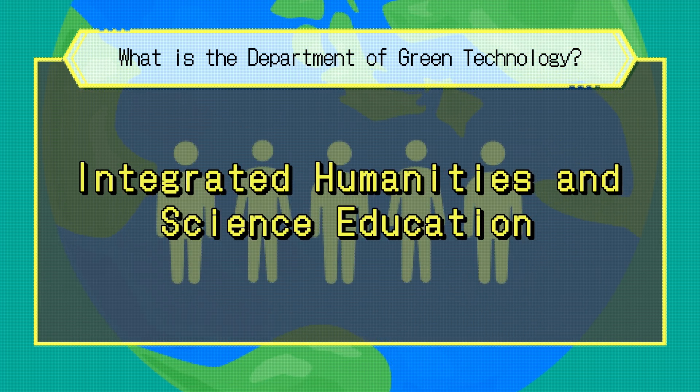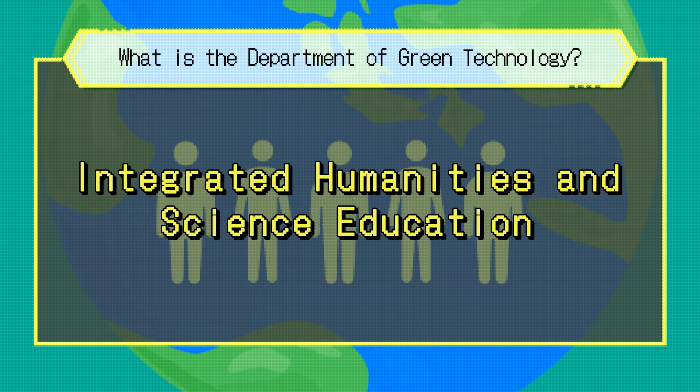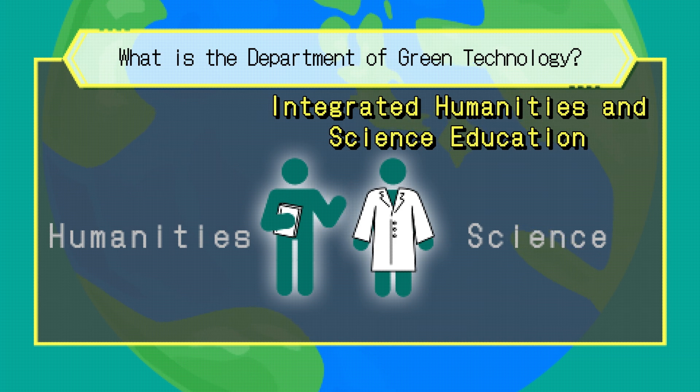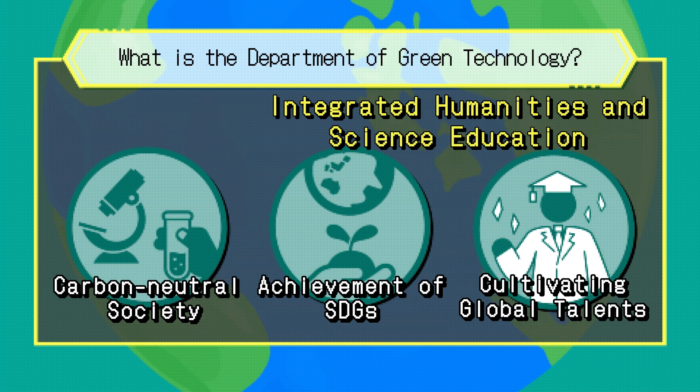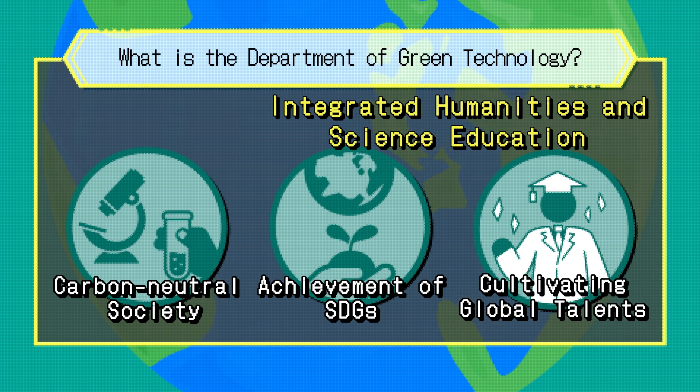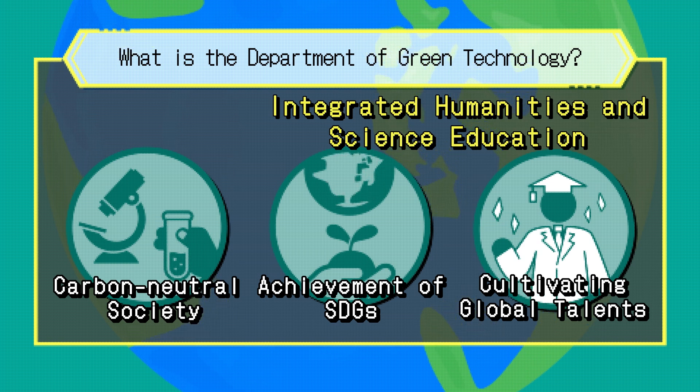To foster leaders in the green technology critical fields, the Department offers a unique curriculum that goes beyond the boundaries of humanities and science. This interdisciplinary approach aims to develop globally-minded individuals who will contribute to building a carbon-neutral society and achieving the SDGs.